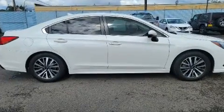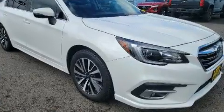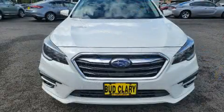All of the premium features expected of a Subaru are offered, including a tachometer, an outside temperature display, heated seats, fully automatic headlights, remote keyless entry, and cruise control.